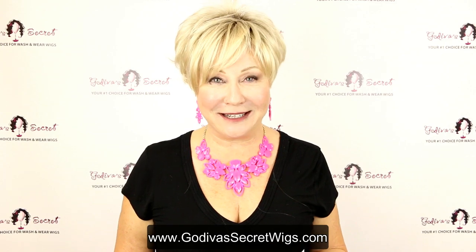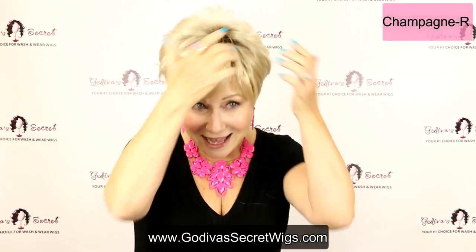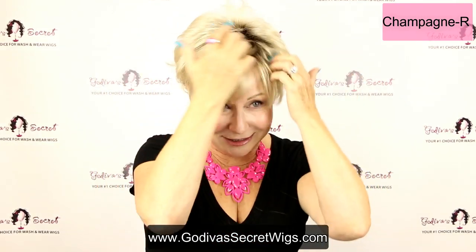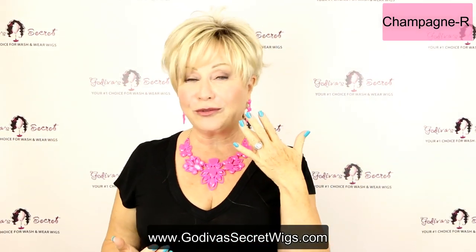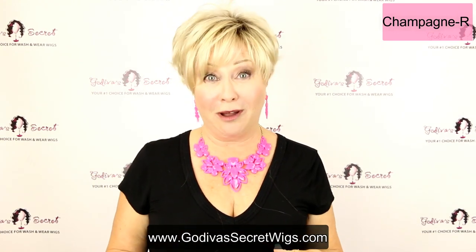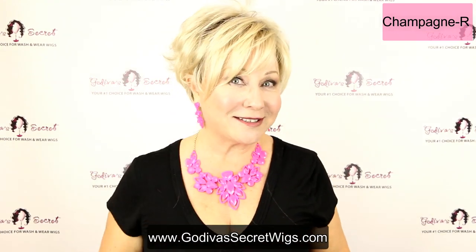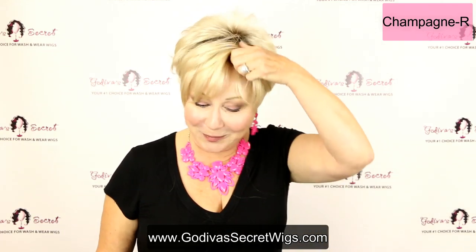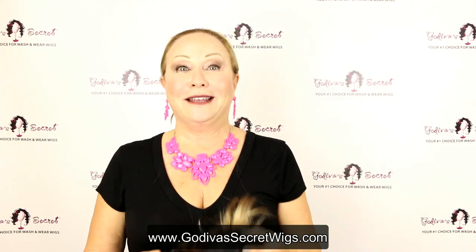This is the first one. This is Champagne R, and here's what the root means. If you're new to Godiva's Secret Wigs, it's just a soft look that gives you a little dimension instead of just a straight blonde. So this is the lightest of our new rooted Christie wig, Champagne R. I'm going to run through the other four to show you in person what they look like.